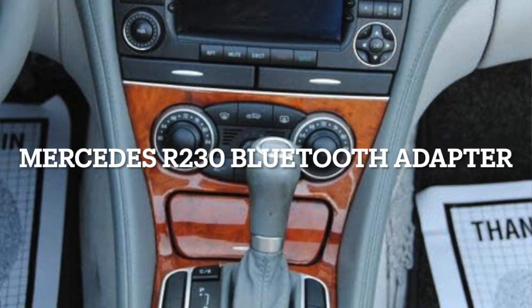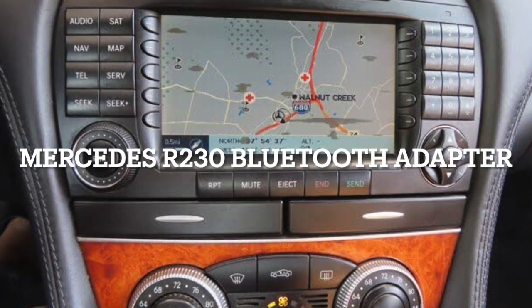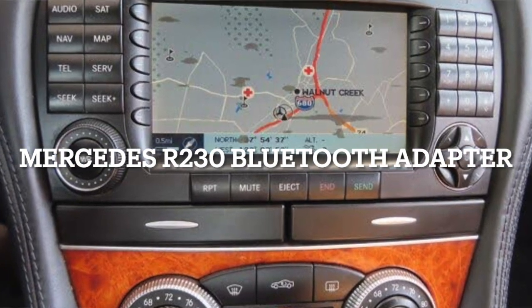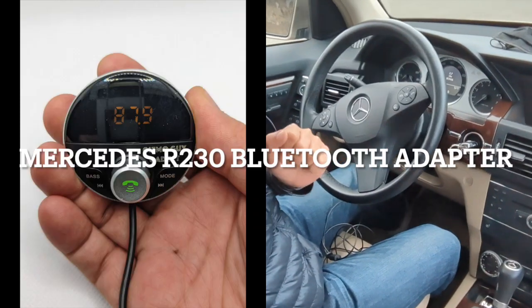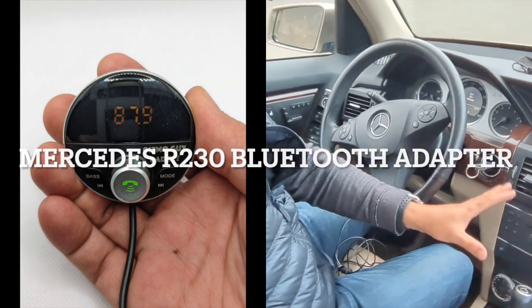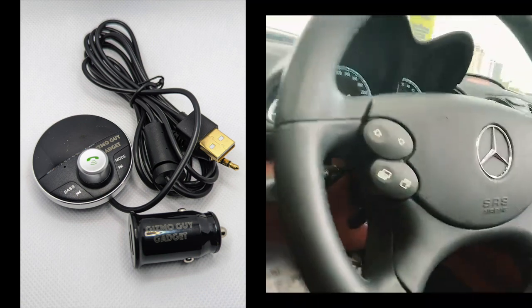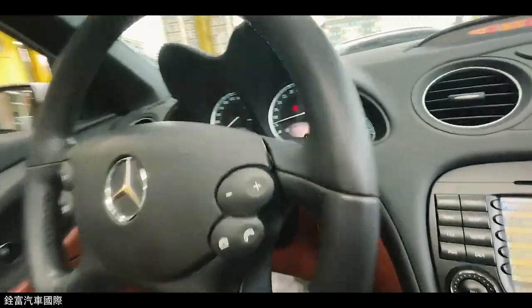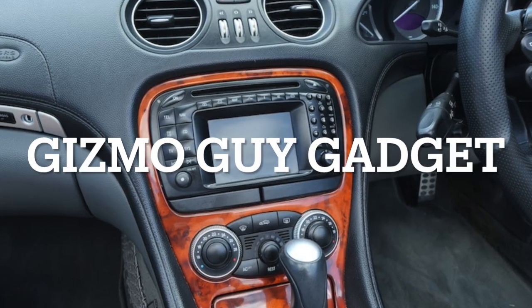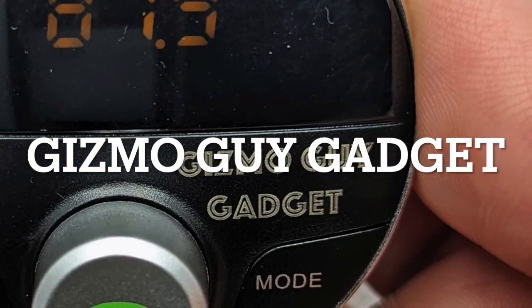Fortunately, there is a better solution to upgrade the Mercedes R230: a Bluetooth adapter for streaming music without replacing the stock head unit. The solution is called the Gizmo Guy Gadget Bluetooth adapter, which is a plug-and-play device that allows you to add modern smartphone and streaming music, hands-free talk, and Waze GPS navigation integration to the Mercedes-Benz original factory navigational system.